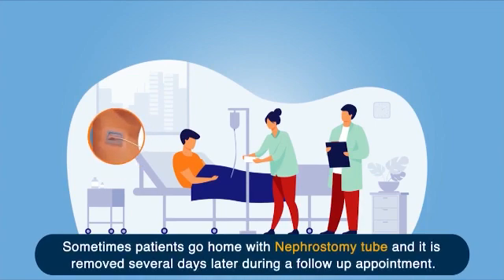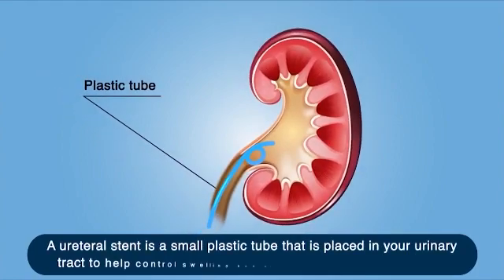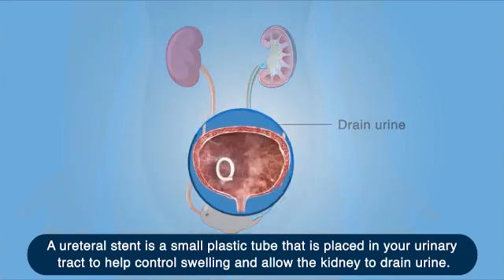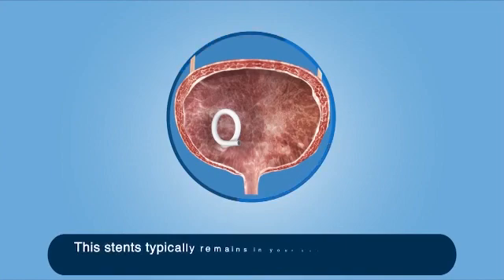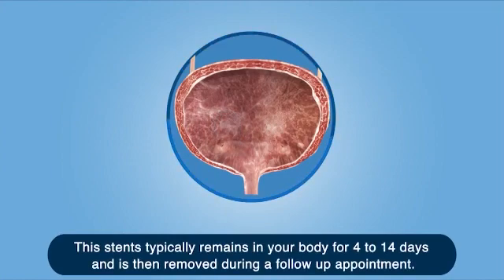Sometimes, patients go home with the nephrostomy tube and it is removed several days later during a follow-up appointment. A ureteral stent is a small plastic tube placed in your urinary tract to help control swelling and allow the kidney to drain urine. This stent typically remains in your body for 4 to 14 days and is then removed during a follow-up appointment.